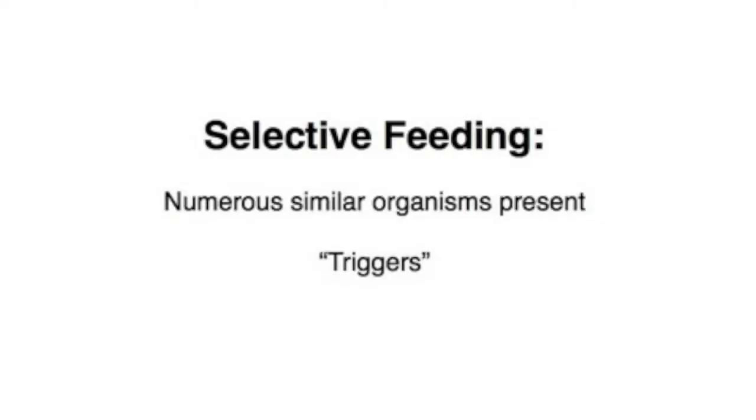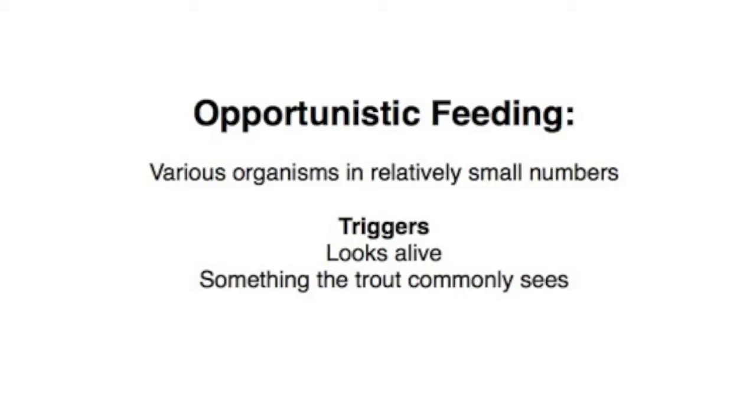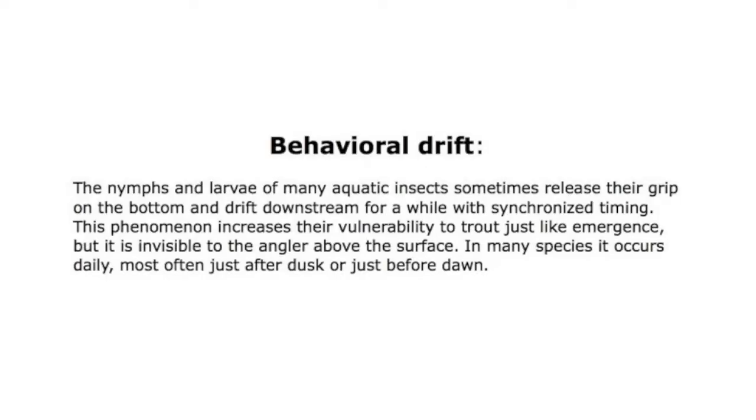Before we start tying our caddis larval patterns, we should determine whether we are tying for trout that are taking our larvae selectively — in which case we should tie fairly realistic imitations with the proper triggers — or whether the trout are taking our larval patterns opportunistically, where a pattern that suggests life may actually be slightly more important than a realistic pattern. During behavioral drift, numerous caddis larvae are released into the currents, so trout may be taking them selectively. However, most of the time I believe trout are taking caddis larvae opportunistically.